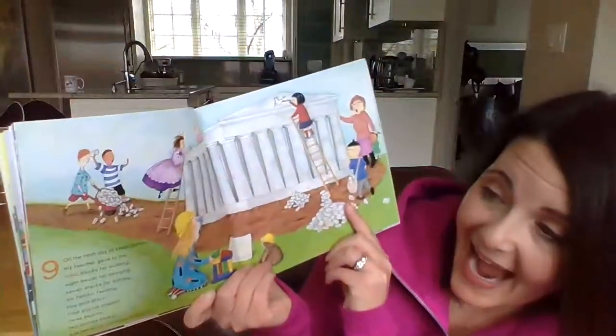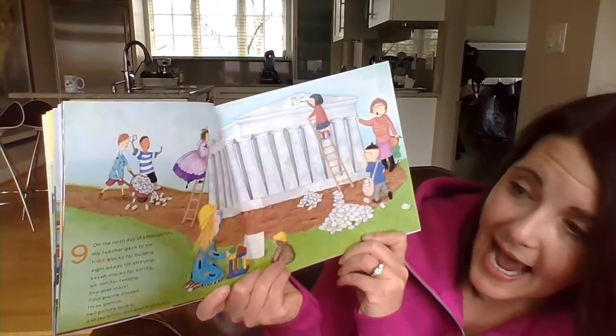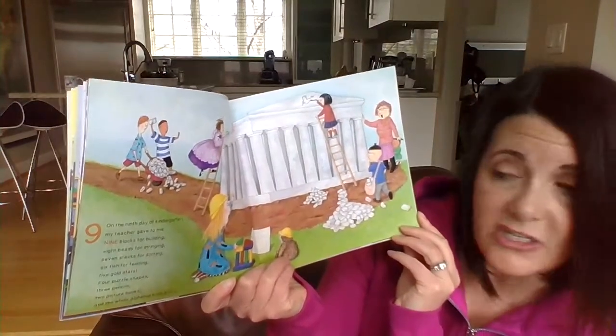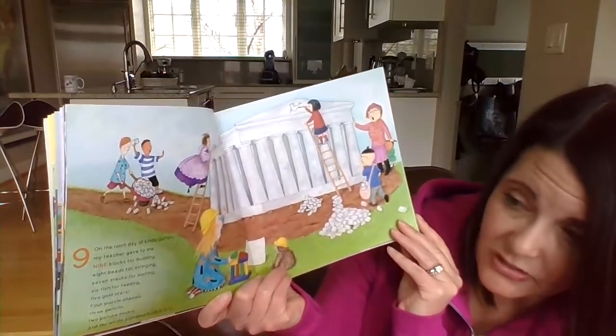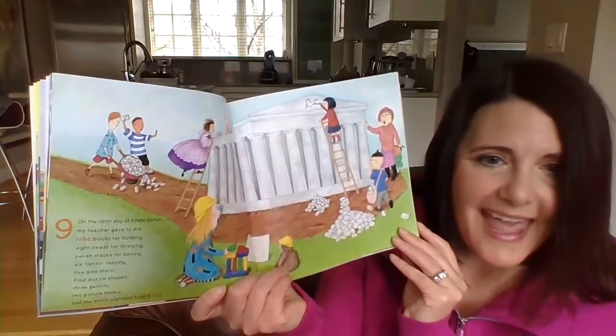On the ninth day of kindergarten, my teacher gave to me nine blocks for building, eight beads for stringing, seven stacks for sorting, six fish for feeding, five gold stars, four puzzle shapes, three pencils, two picture books, and the whole alphabet from A to Z.